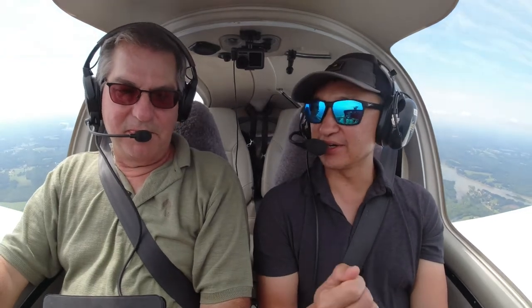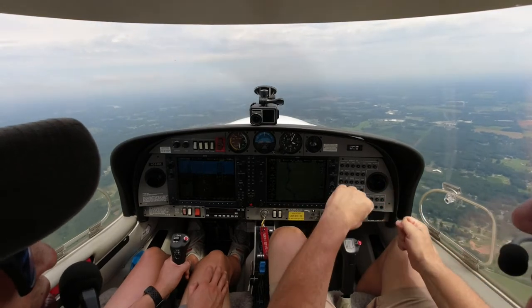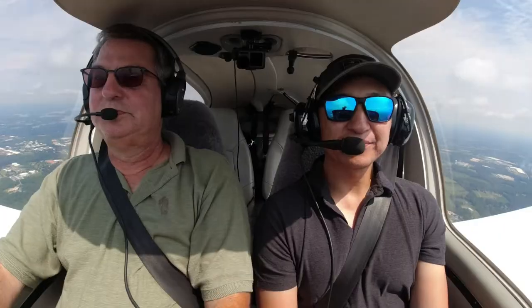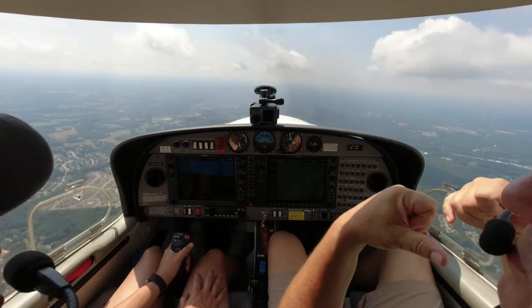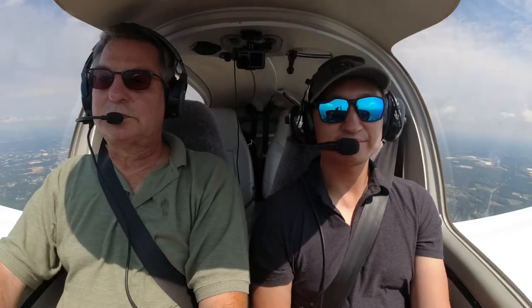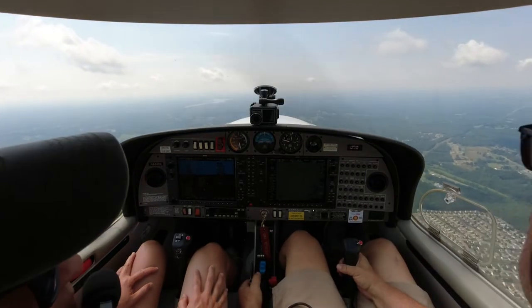When do you use the rudder versus the stick to steer? The rudder is not for steering — the official term is to counteract adverse yaw. When you turn the plane, it wants to cock the opposite way you're turning, and you use the rudder to get rid of that. The rudder is just helping with the turn — you're not really using it as a primary turning agent. Yellow airspeed is okay as long as you're in smooth air. In bumpy air, you're not supposed to go into yellow because you might damage the airframe. Green is good. White is the range where you can start using your flaps. Below the green or white, that's where you stall — there's no more lift on the plane.